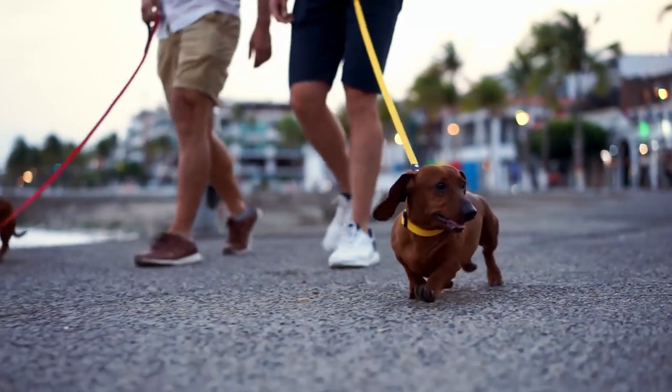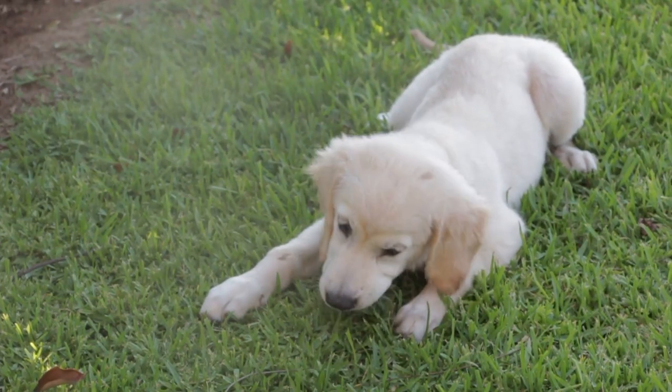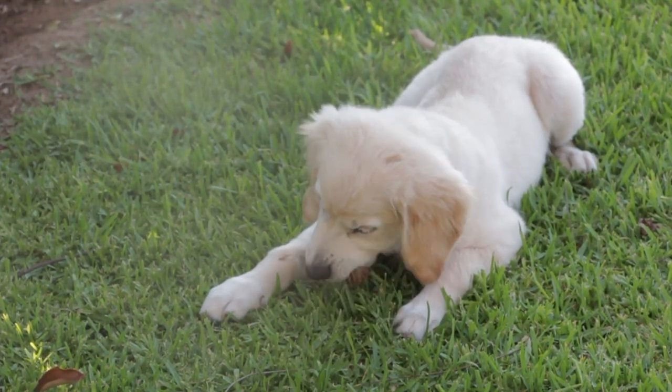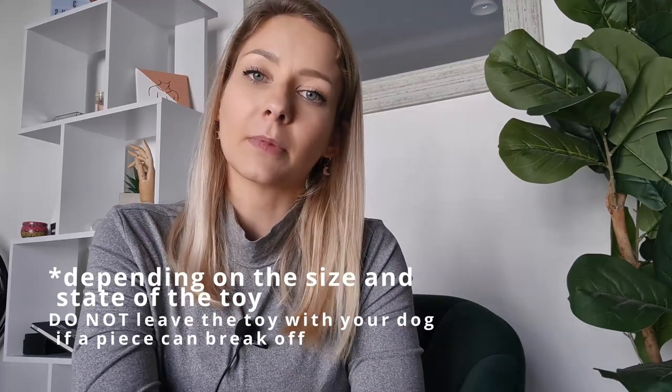With interactive toys, these are best for when they are done exercising — after you took them for a walk or after they played a little tug of war. If you have a food-driven puppy, interactive toys are great at any point in time. With chew toys, you want to give them during that teething stage when they are really biting. Chew toys are also fine to leave in your crate if you do crate training, as they'll help keep them busy if they wake up needing something to chew on.